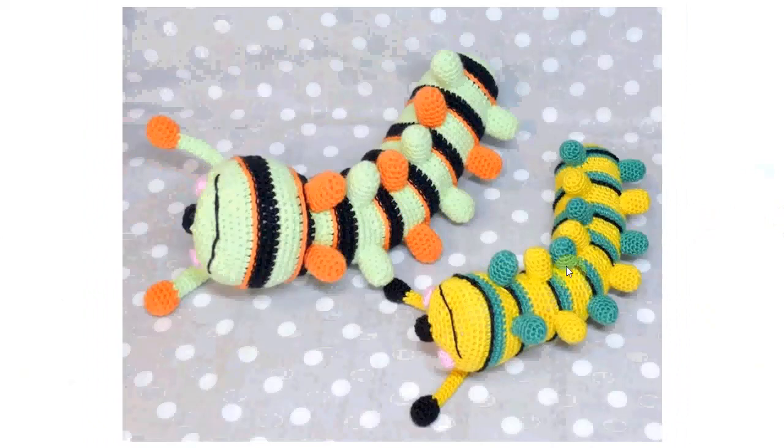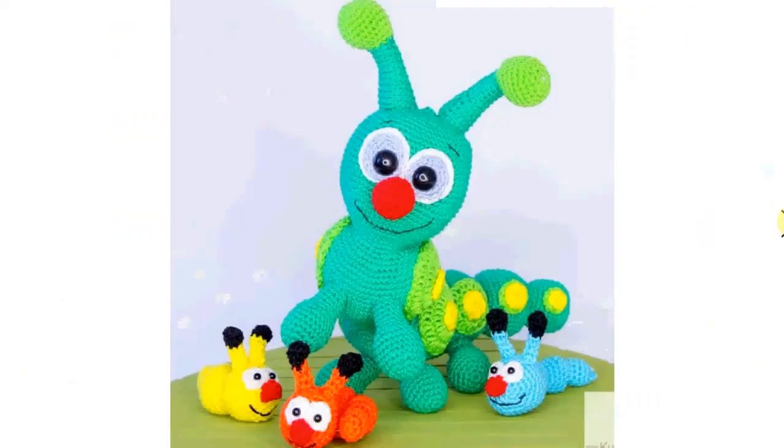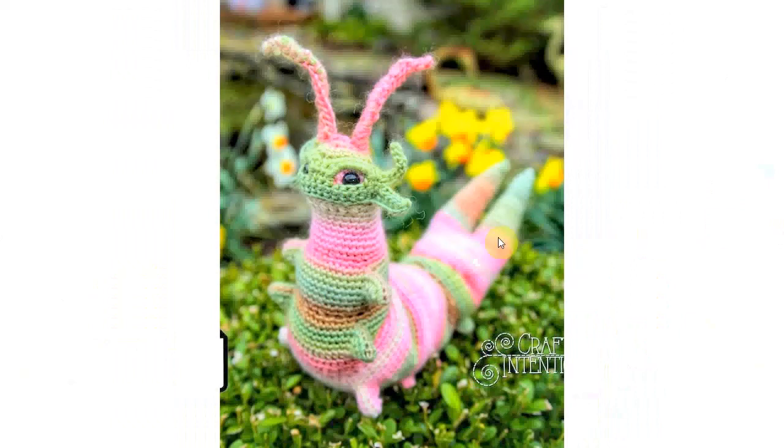I hope you don't mind making a lot of those little feet — I don't think that's something you can get away from in making caterpillars. Fortunately, all these little segments are quite easy to make and not very complicated, so you can make it as long and as complicated as you want.